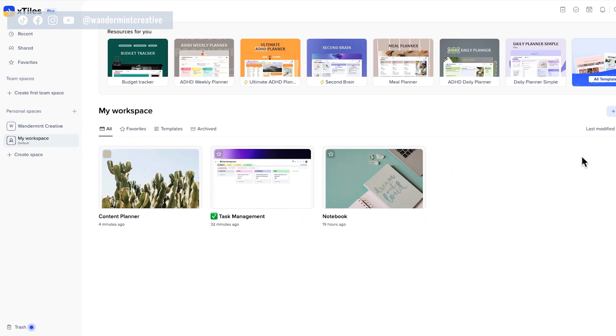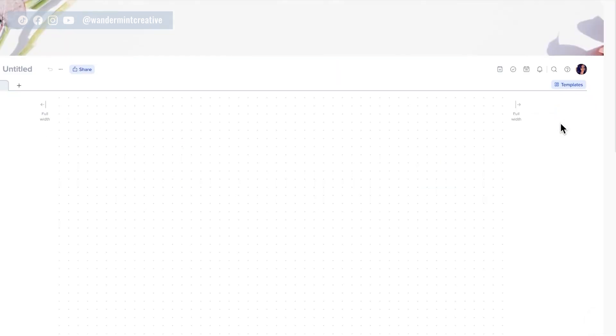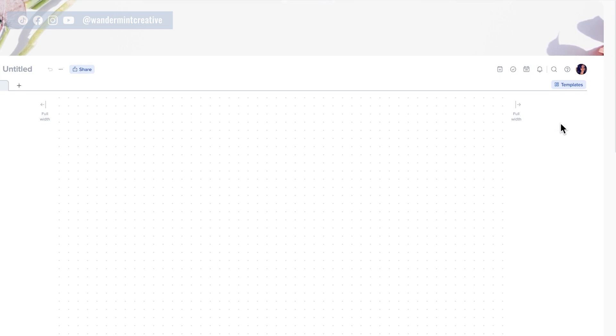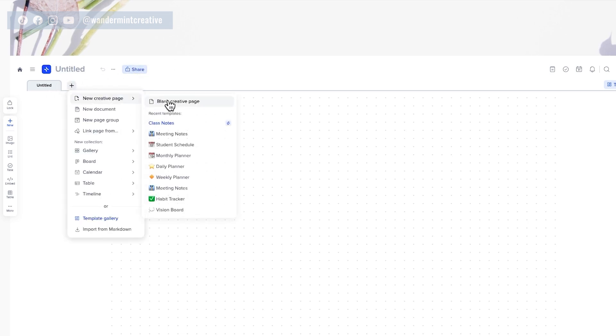The next level of organization is projects. If you come up to the right-hand side where it says new project, you can either start from scratch, use a template, or import from Markdown. When you start a new project, there are these little pages or tabs along the top — think of it like Google Sheets with tabs at the bottom. I love this because it allows you to have multiple pieces of information all within one project. Think of it like a binder in high school: your project is the binder, and each tab is a different section or note you need to keep organized within that binder.